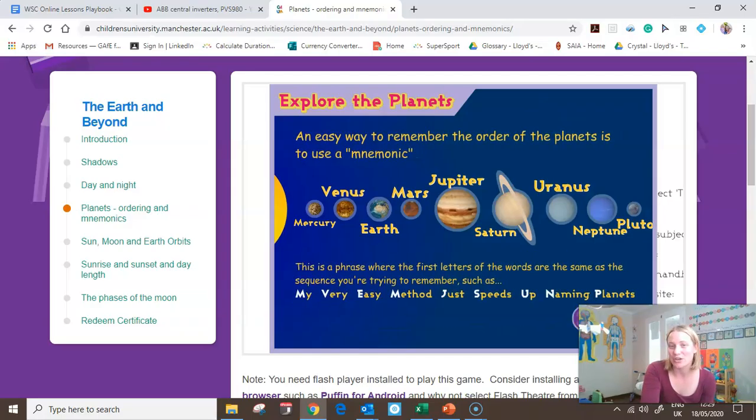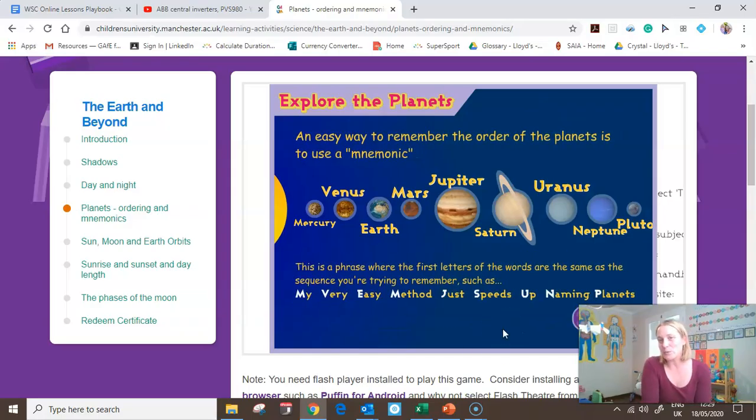What I do want to go through is a mnemonic. An easy way to remember the order of the planets is a mnemonic — a phrase where the first letters of each word remind you of something to remember. You should learn about mnemonics in English. The one I learned when I was your age is: My Very Easy Method Just Speeds Up Naming Planets. The first letter in each word reminds me of the order of the planets. My is Mercury.